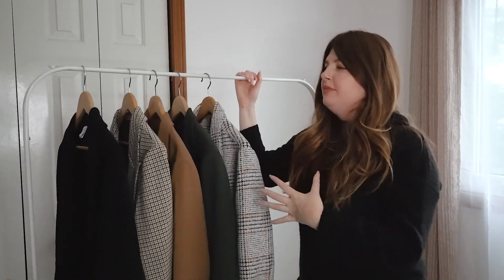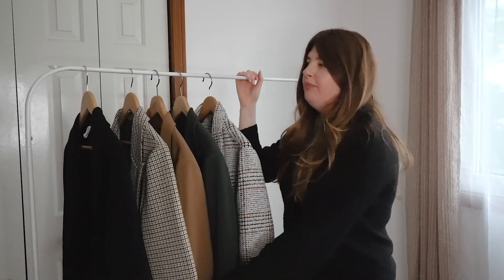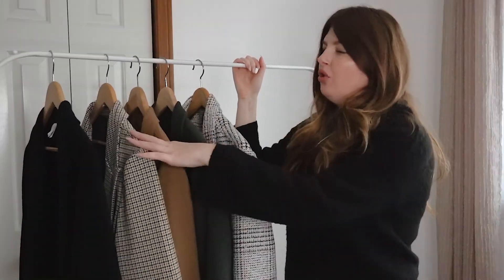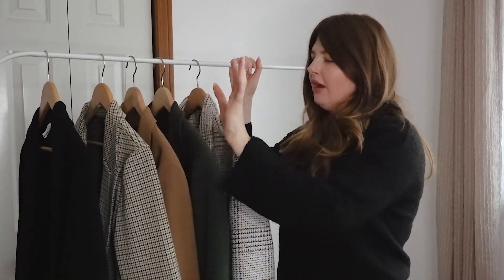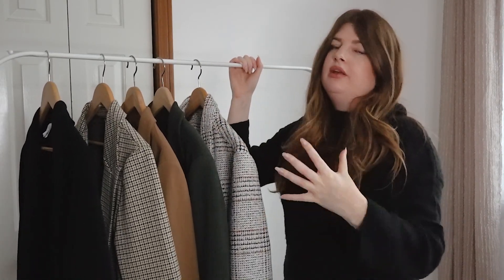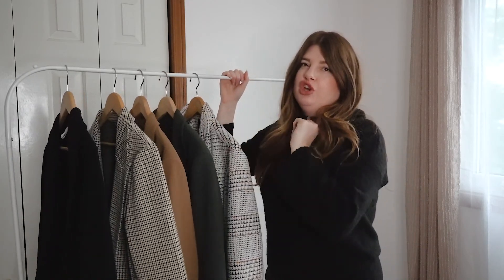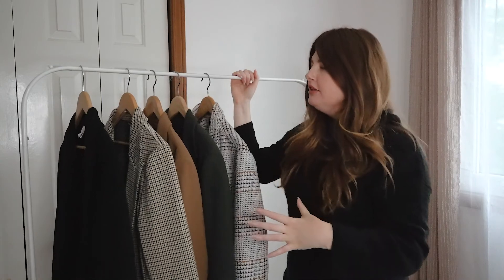That is it for the explanation — I hope that helped. I think this is a really well-rounded blazer collection: we have the warmer tones, the plain black, a color piece, and a really thick warm blazer for those colder days. For me, I think I'm pretty much good on blazers — I don't think I need to add anything else.